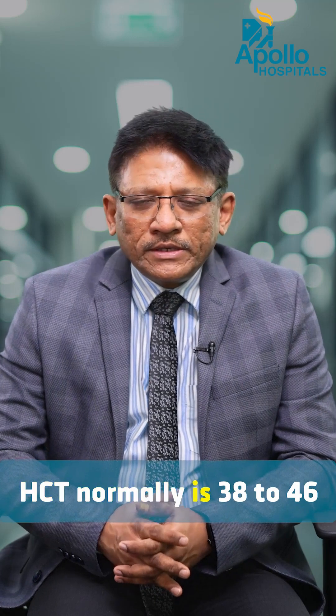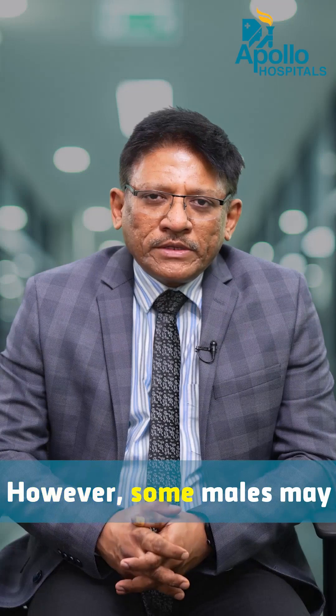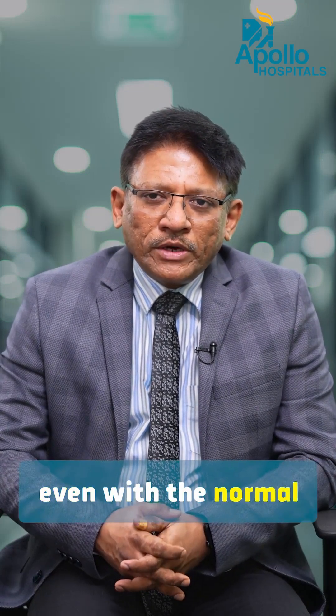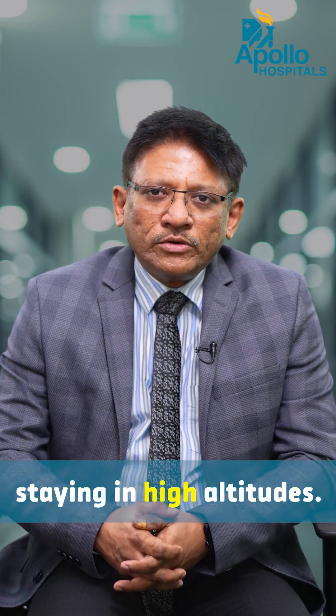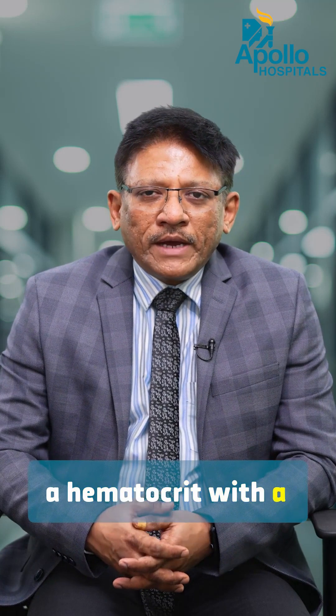HCT normally ranges from 38 to 46 for females and 40 to 54 for most males. However, some people may have a high hematocrit even with a normal condition — for example, people staying at high altitudes. Races living in the Himalayas or the foothills of the Himalayas, who are exposed to low oxygen, have high hemoglobin and high hematocrit with completely normal physiology.